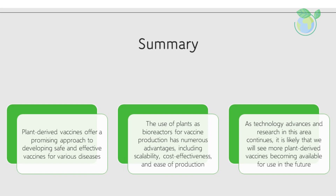Furthermore, plant-derived vaccines have shown promising results in preclinical and clinical trials, demonstrating their potential as a viable alternative to traditional vaccine production methods.